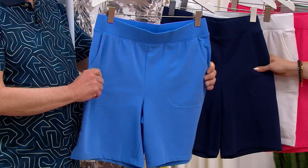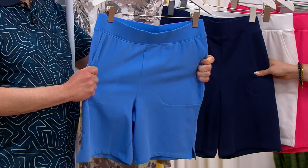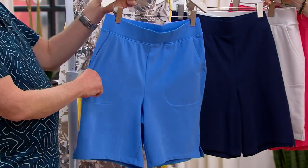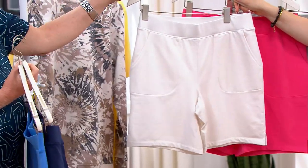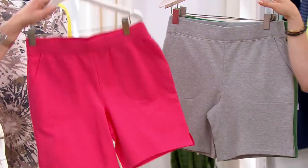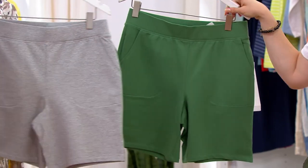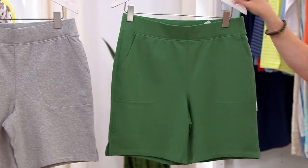The item number is A46007, available in regular and petite. Inseam is seven inches or eight inches. Your colors are marine blue, navy — I love the white, that's a must — warm coral, light gray (that one is heathered), and foliage green.